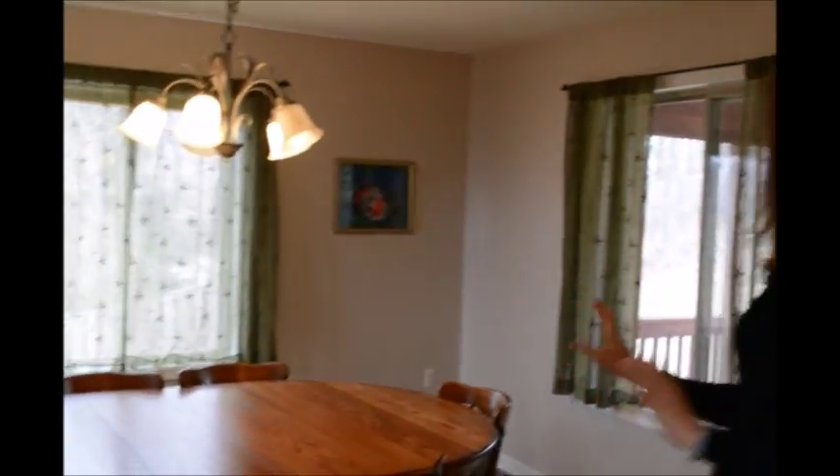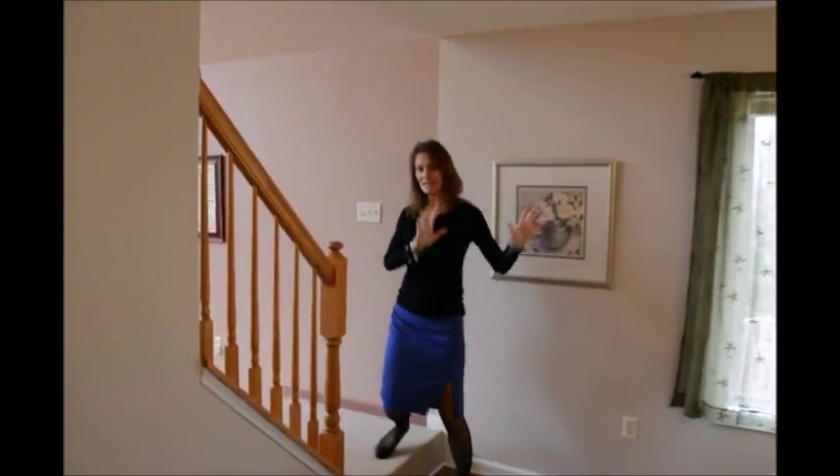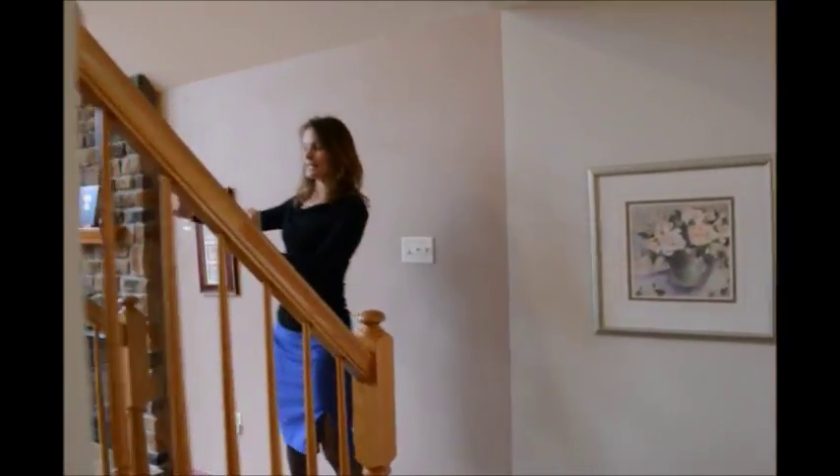We have a formal dining room, which I love this feature. It's got this nice little walkway that connects the formal dining room and separates it, but yet makes it feel open into this great room.